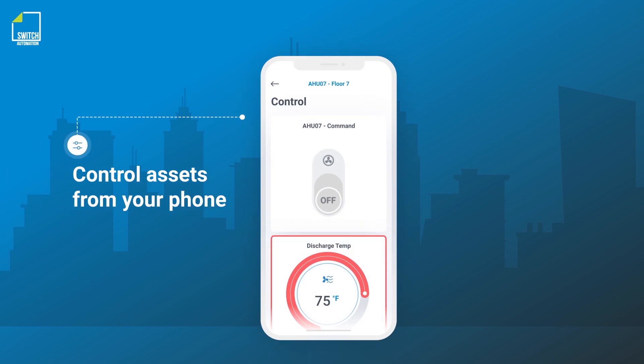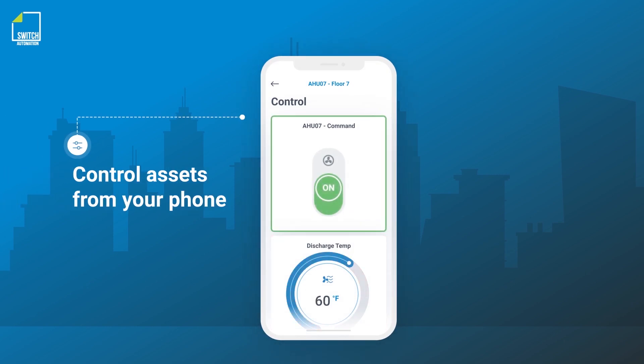In some cases, digital FM teams use control capabilities right from their smartphone to correct the issue before tenants even notice a problem.